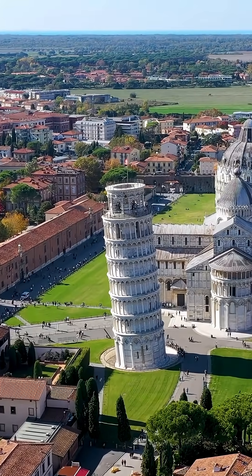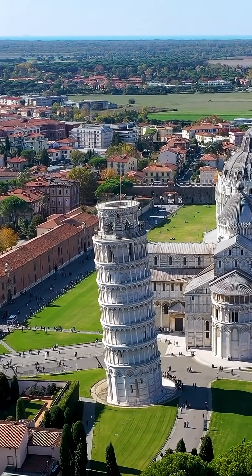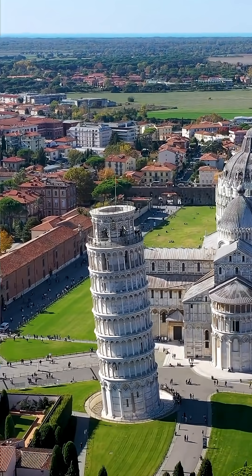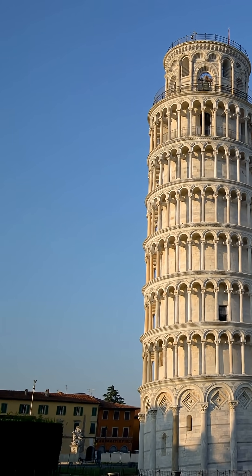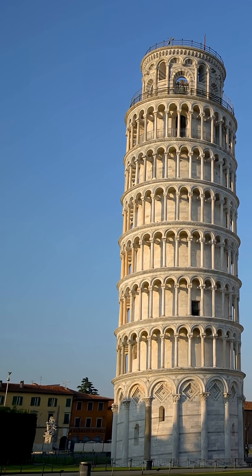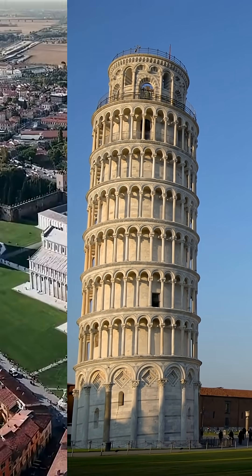Upon completion in 1350, the tower was leaning a full four feet and seven inches from vertical. Many unsuccessful attempts to stop the leaning were done through the years. Some of them accelerated the leaning rate even more.